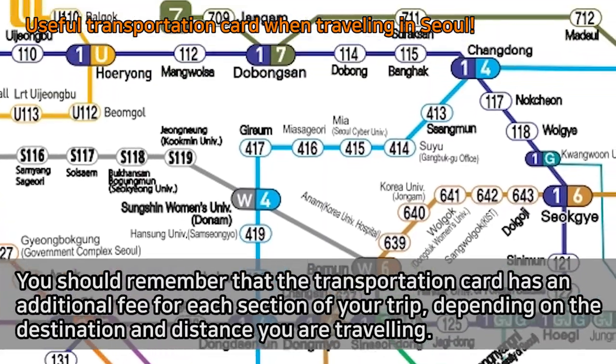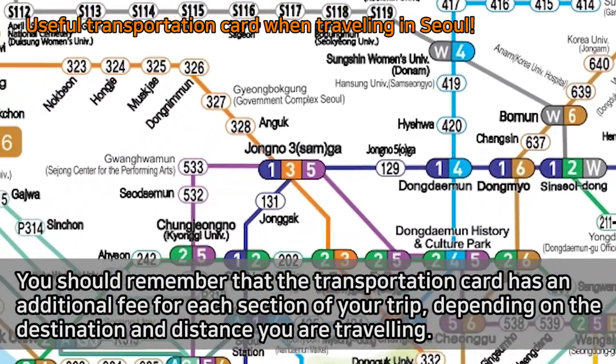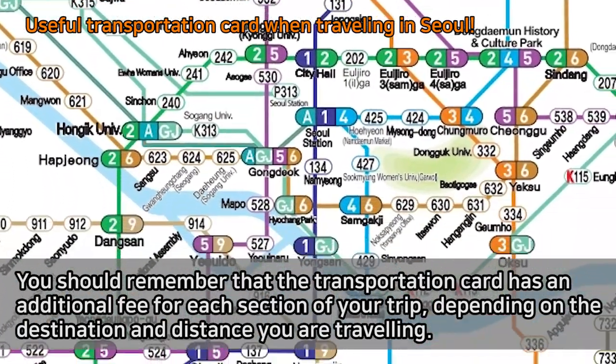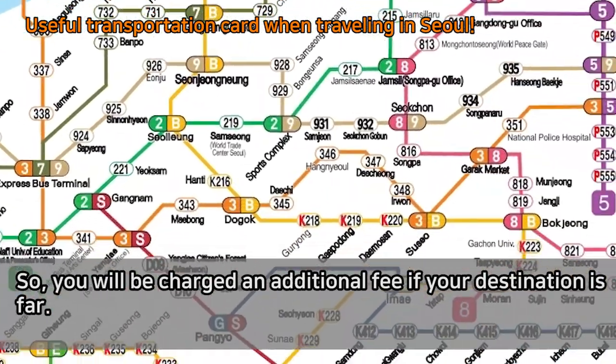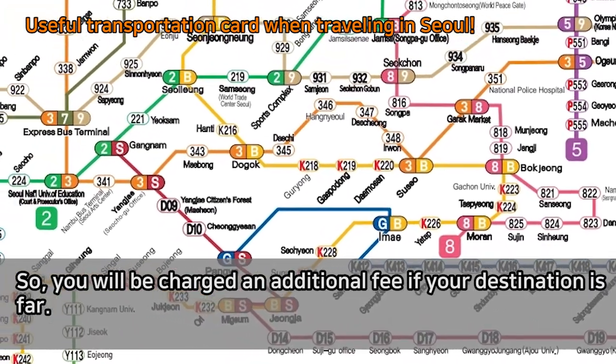Something important you should remember is that the transportation card has an additional fee for each section of your trip, depending on the destination and distance you are traveling. So you will be charged an additional fee if your destination is far.